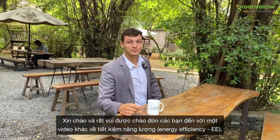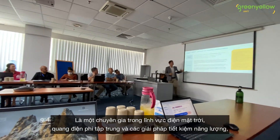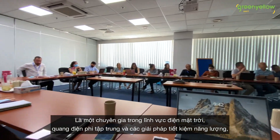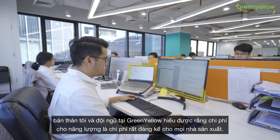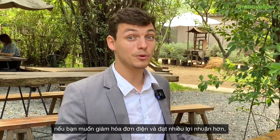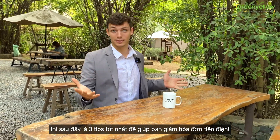Hello and welcome to another video about EE. I'm Maxime Lamar, Division Manager Efficiency Energy at GreenYellow Vietnam. As an expert in decentralized solar photovoltaic production, energy efficiency, and energy service, me and the team here at GreenYellow understand that energy costs can be significant expenses for manufacturers of all shapes and sizes. It's time for action if you want to scale back energy expense and gain more profitability. Below are the three top tips to reduce your electricity bills and decrease your electrical costs.